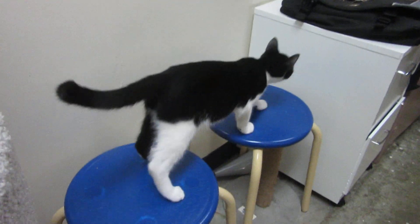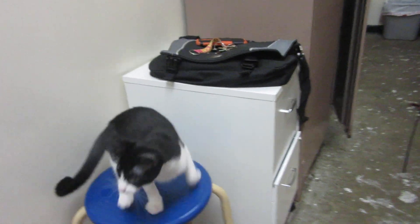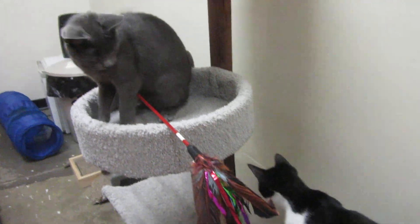So we're looking for a wonderful forever home for Squirt. We got lots of kitties here.